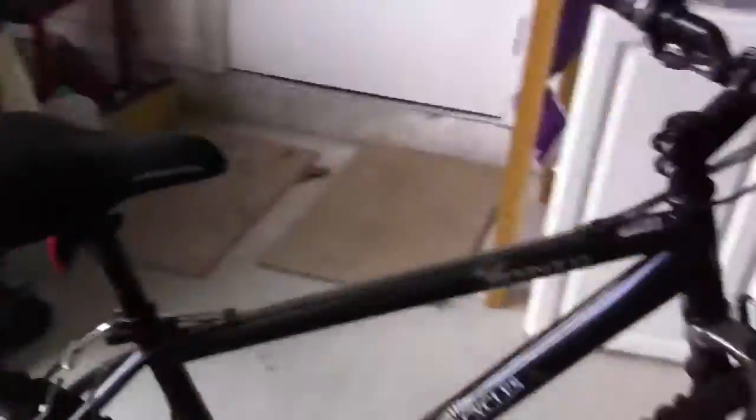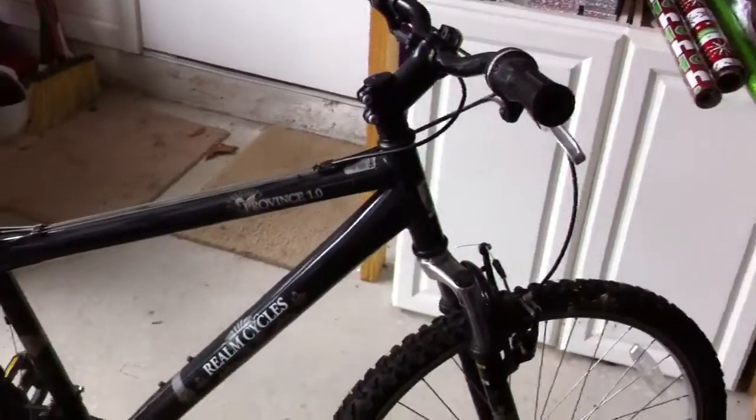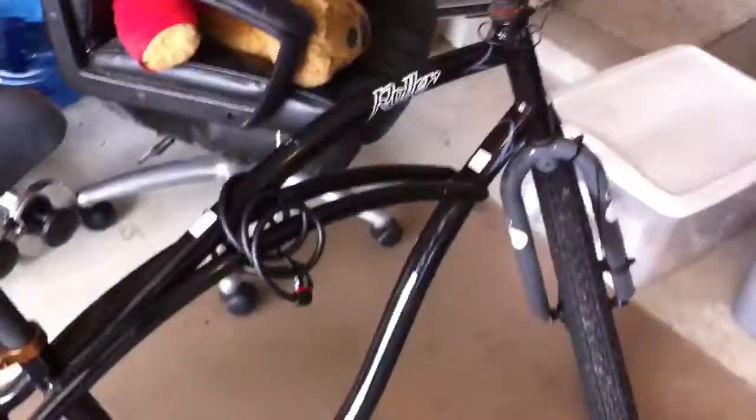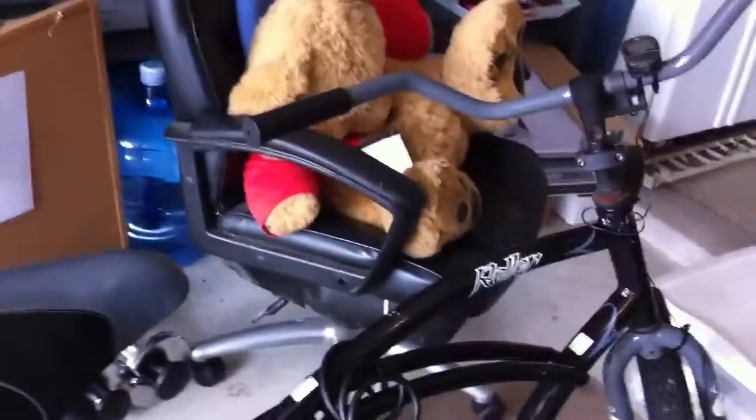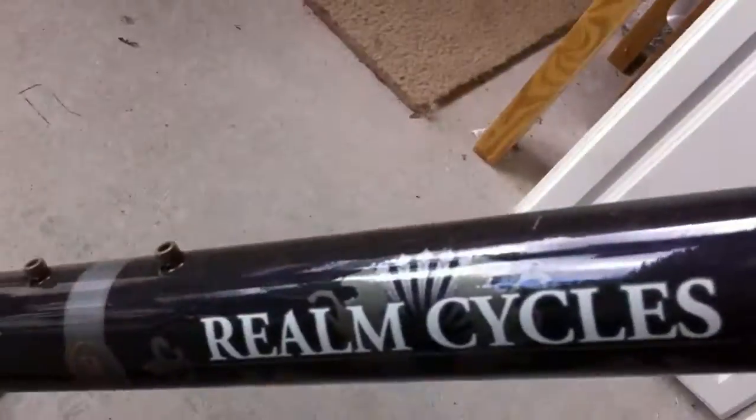I'll start in chronological order of when I got them. So this is my mountain bike — I'm actually not going to have this one for more than a couple days because I traded it for this one, which I just got. Well, I've actually been riding it for a long time but it's going to be actually mine after the trade, because I really don't need a mountain bike anymore given how I'm living. It's a Providence 1.0 built by Realm Cycles.